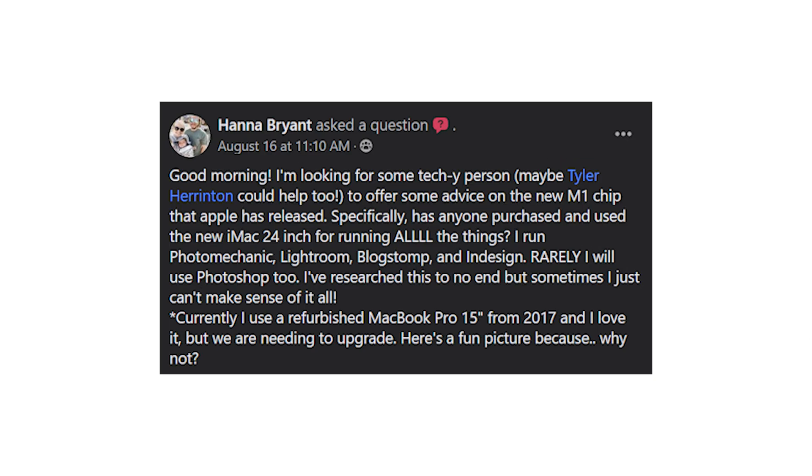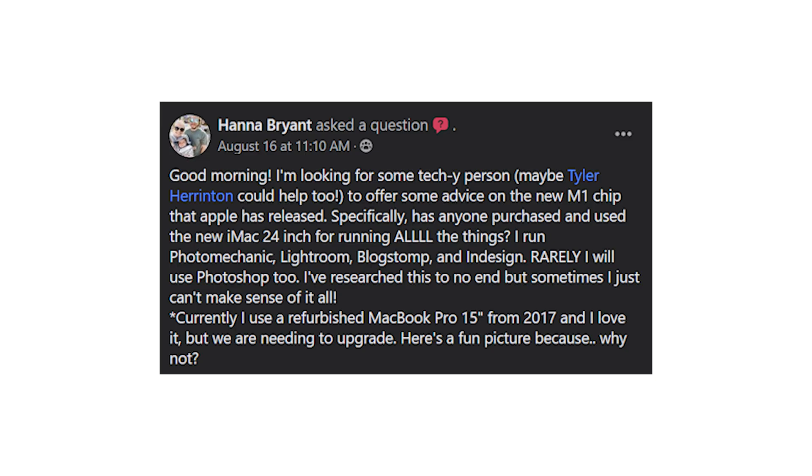Next question — let me try to keep these brief, but I'm not a very brief person. This one says: I'm looking for some techie person, maybe Tyler Harrington, to offer advice on the new M1 chip that Apple has released. Specifically, has anyone purchased and used the new iMac 24-inch for running all the things? I run Photo Mechanic, Lightroom, Blog Stomp, and InDesign, and sometimes Photoshop too. I've researched this to no end but sometimes can't make sense of it all.